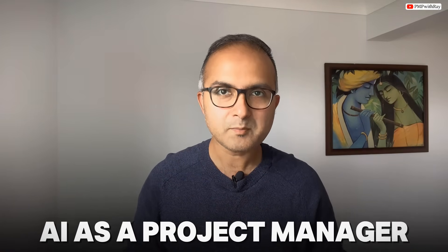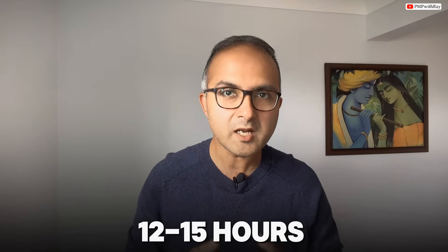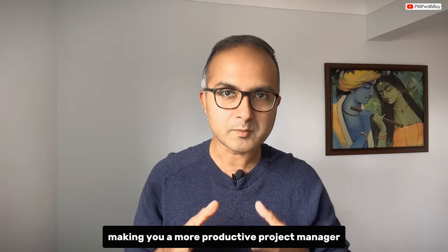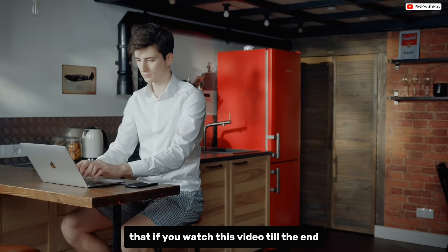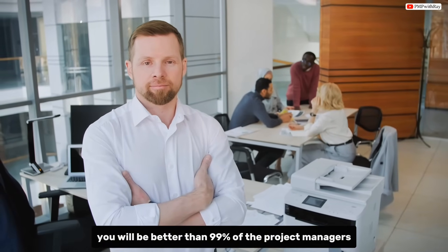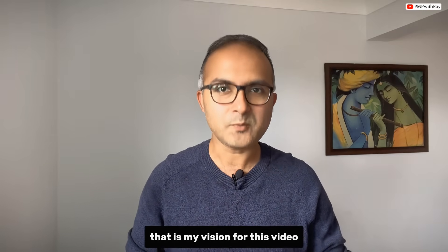In this video I will walk you through five practical ways you can use AI as a project manager in your day-to-day life to save at least 12 to 15 hours of your weekly effort, making you a more productive project manager. It's my guarantee that if you watch this video till the end and apply even 50 percent of what you learn, you will be better than 99 percent of project managers out there.